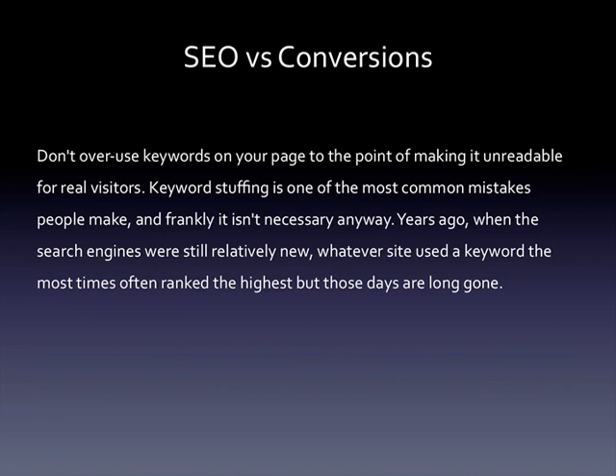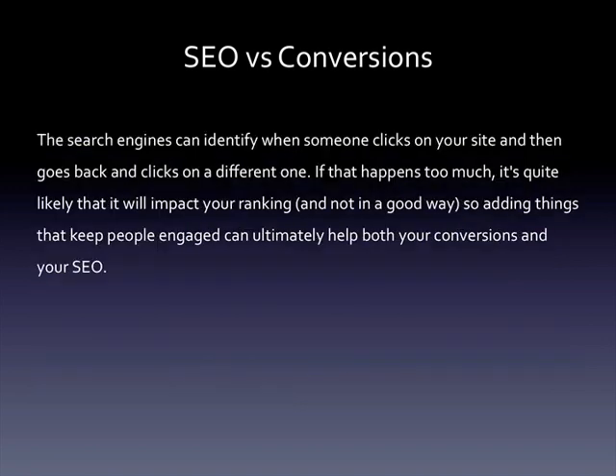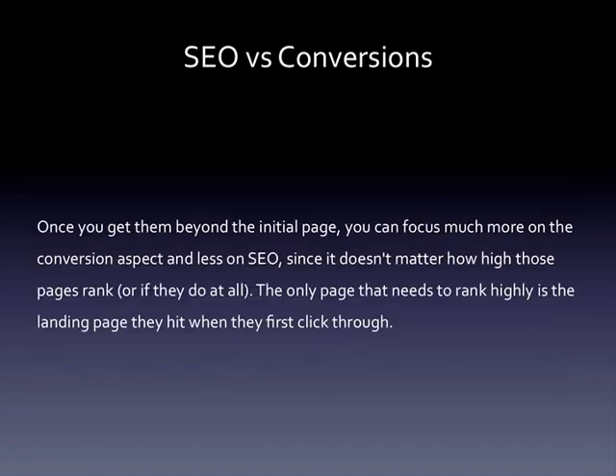It's also a good idea to include things that make your site more sticky, like video and audio content. A sticky site simply means your visitors stay longer. The search engines can identify when someone clicks on your site and then goes back and clicks on a different one — if that happens too much, it will likely impact your ranking negatively. So adding things that keep people engaged can ultimately help both your conversions and your SEO. You can also look at the conversion process as a multi-step strategy. The page your visitors land on from the search results could be the first step — perhaps convincing them to opt into your email list or click through to another page. Once you get them beyond the initial page, you can focus much more on conversion and less on SEO, since the only page that needs to rank highly is the landing page they hit when they first click through.